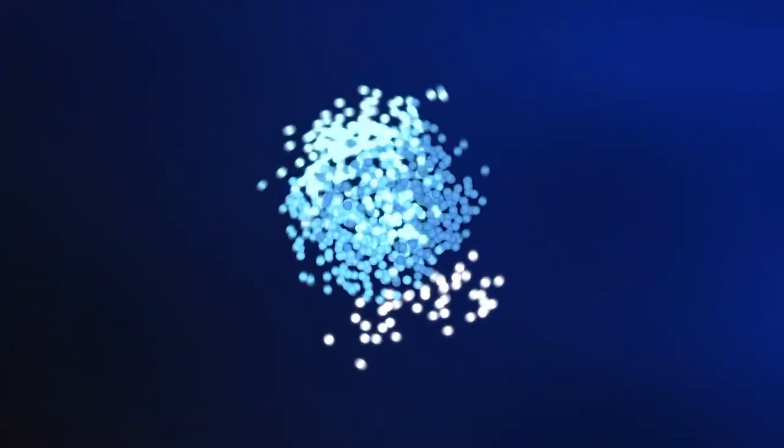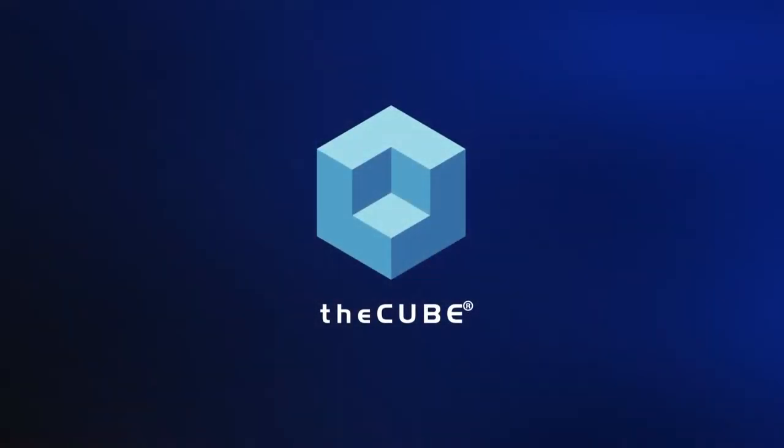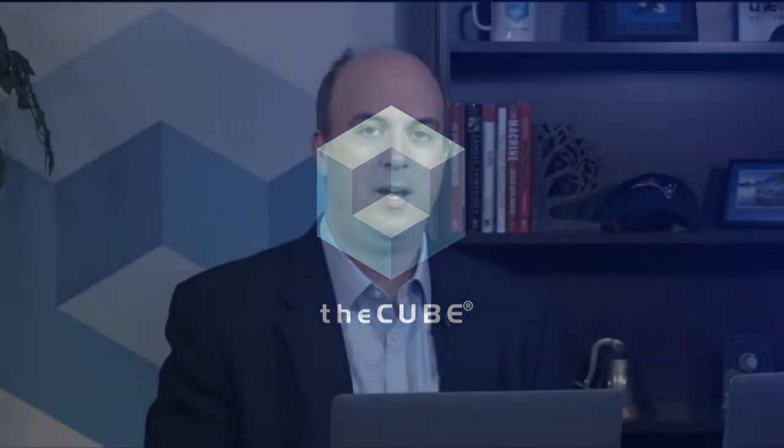From theCUBE studios in Palo Alto and Boston, connecting with thought leaders all around the world, this is a CUBE Conversation. I'm Stu Miniman and welcome to this special CUBE Conversation where we're helping cover the second generation of the VMware Cloud on Dell EMC. Happy to welcome to the program Rick Villers, who's the Vice President of Data Center and Cloud with IDC.